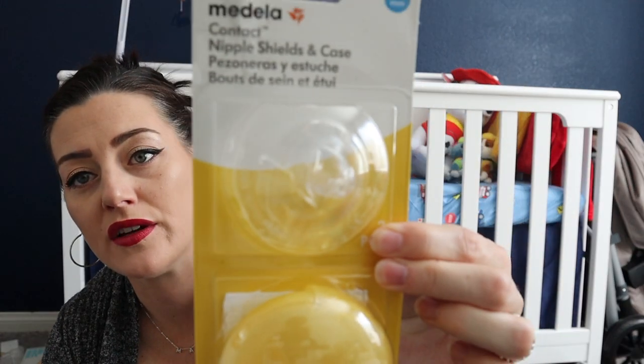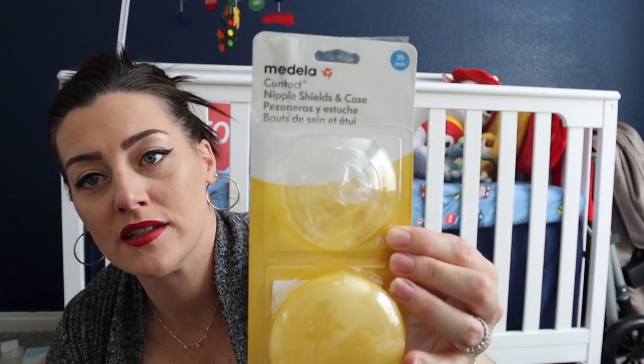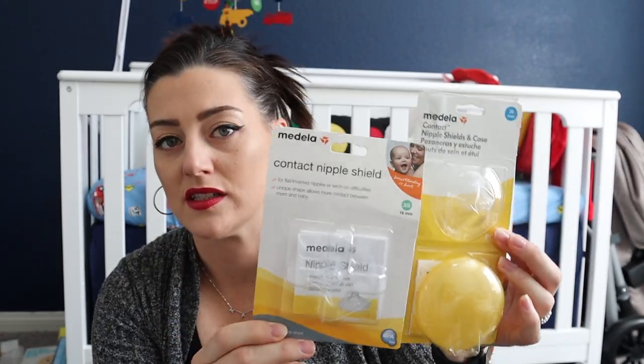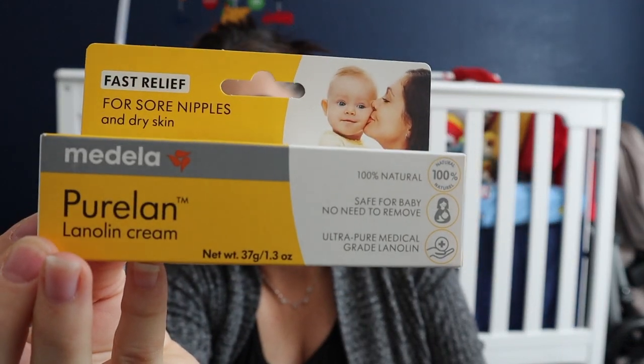I got the Medela nipple shields and carrying case — it comes with two shields at 20 millimeters. I also got another set at 16 millimeters to try different sizes. These keep your nipples from cracking and are a lifesaver when they're first learning to latch. Lastly, I got the Medela PureLan lanolin nipple cream — I got two different brands to see which works best.